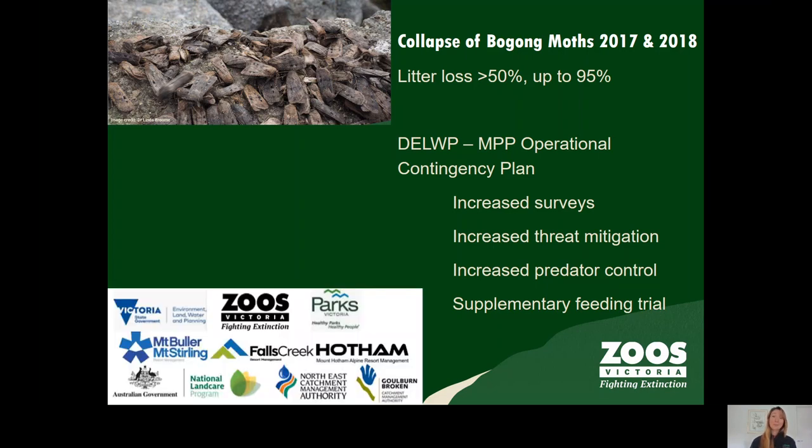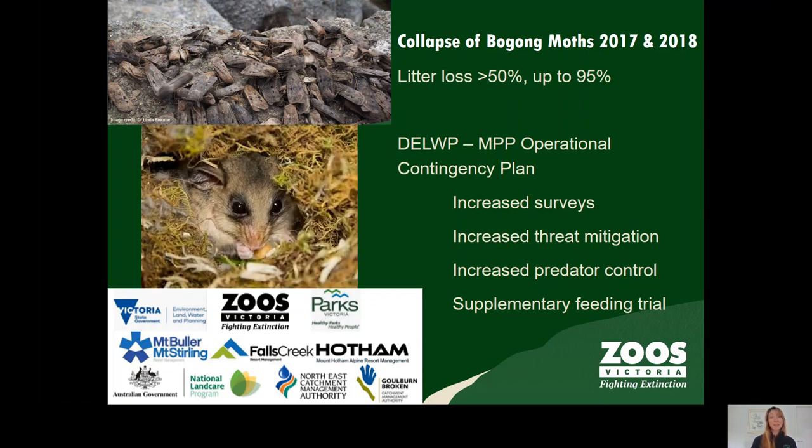In response, DELWP and the mountain pygmy possum recovery team, shown here, developed an operational contingency plan to assist the possums. Today I'm going to talk about Zoos Victoria's program to develop and trial a new supplementary food.